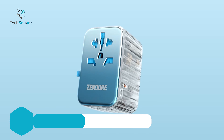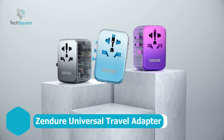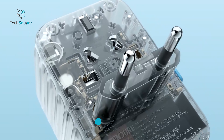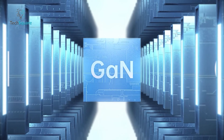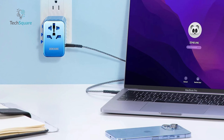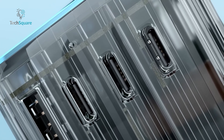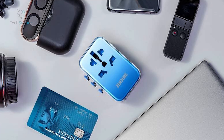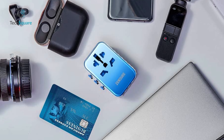Introducing the Zendor Passport 3, your ultimate travel companion for hassle-free charging worldwide. This all-in-one travel adapter covers over 200 countries with US, EU, AU, and UK plugs, and features a 65-watt PD GaN charger with six ports, ensuring you stay powered up wherever you go. With five USB ports — four USB-C, one USB-A — and one AC outlet, the adapter lets you charge up to six devices simultaneously with exceptional speed and performance.